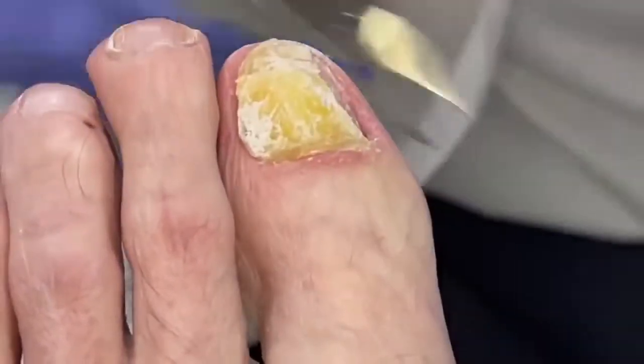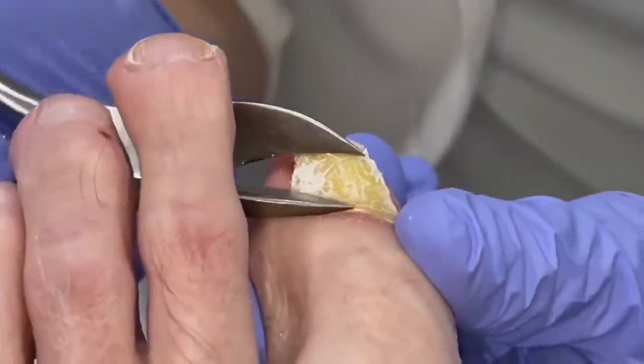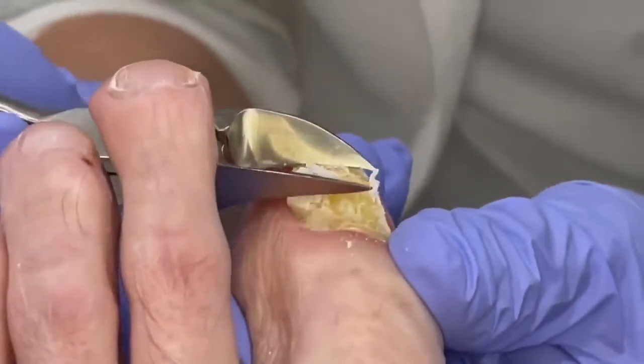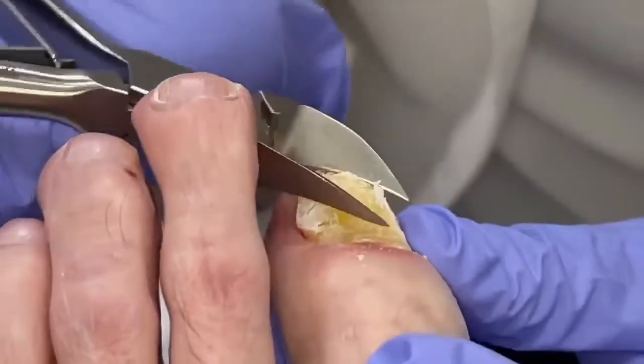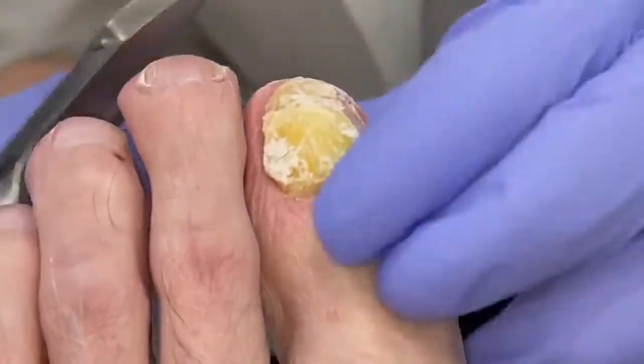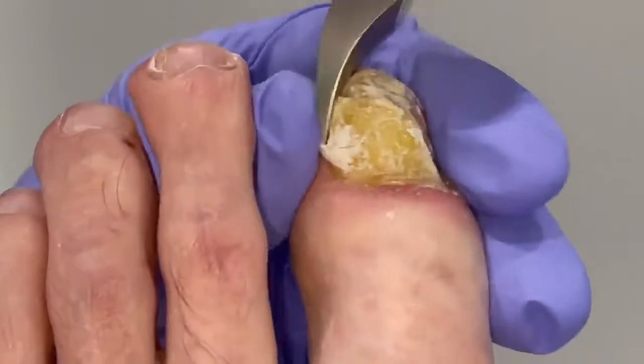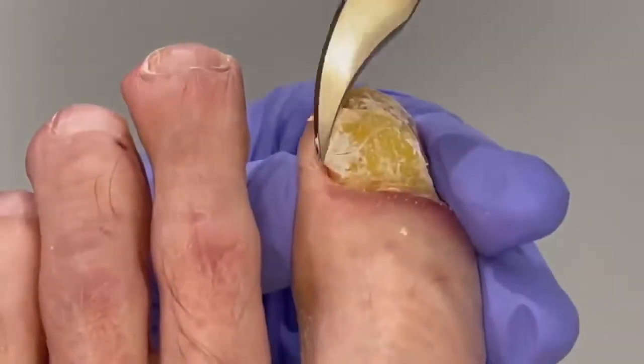We're going to get this thing pretty much completely thinned out. I can see where you guys wrapped it up because it almost looks like little holes. The best thing is it's made it so soft — I thought it was going to be hard.